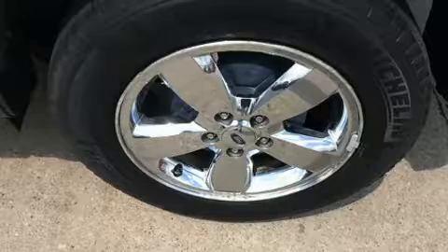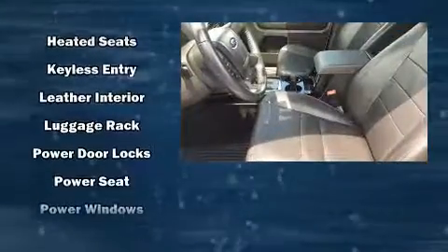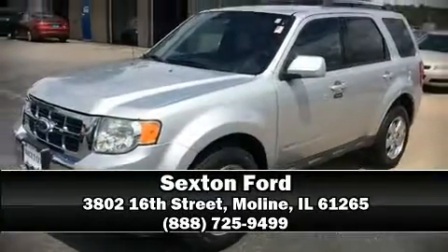Ford ensures the safety and security of its passengers with equipment such as dual front impact airbags with occupant sensing airbag, front side impact airbags, traction control, brake assist, a panic alarm, and ABS brakes. For added security, dynamic stability control supplements the drivetrain. Our sales reps are knowledgeable and professional — stop in and take a test drive.